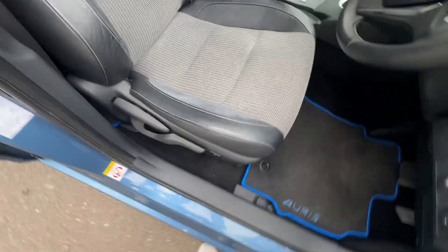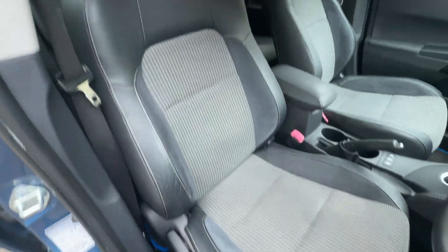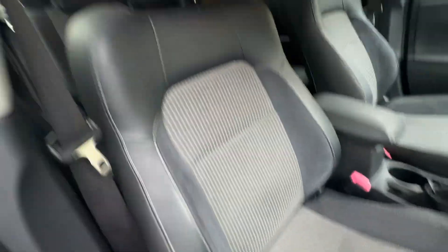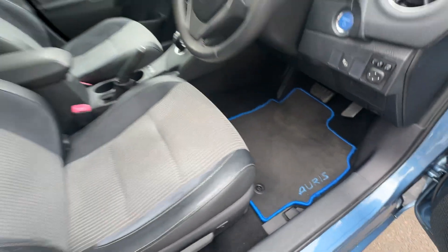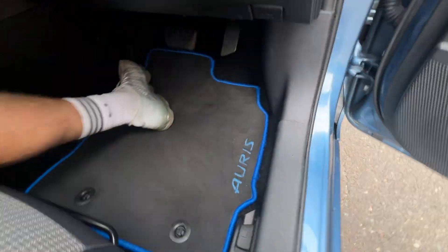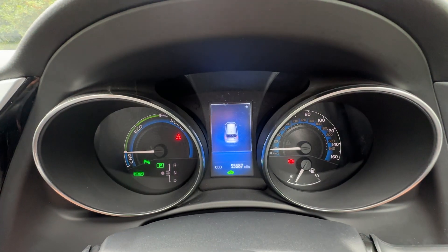Electric windows front and back with central locking. It's actually got suede leather and cloth interior — leather on the bolster, suede on the inner, and gray on the padding. It's a really good looking car; the color on the outside really sets off against this inside and it's in great condition. It even has Auris mats with blue piping to match the exterior.